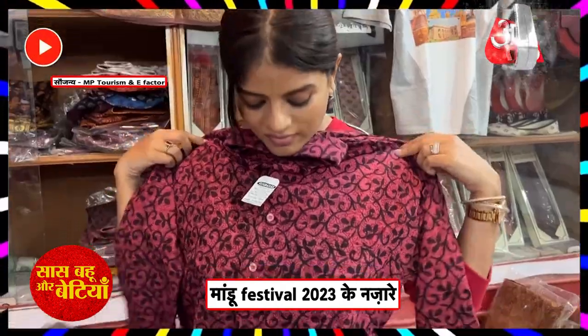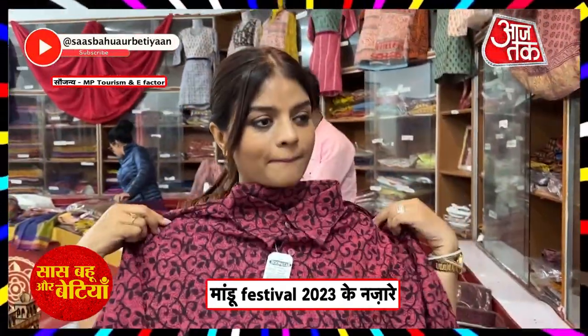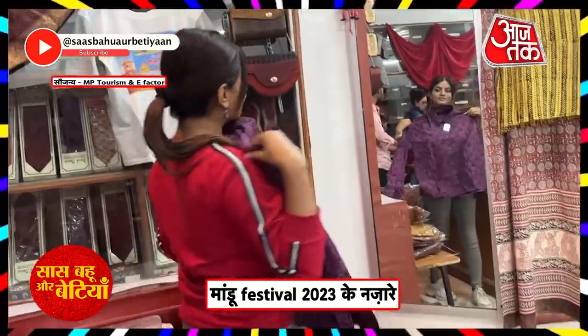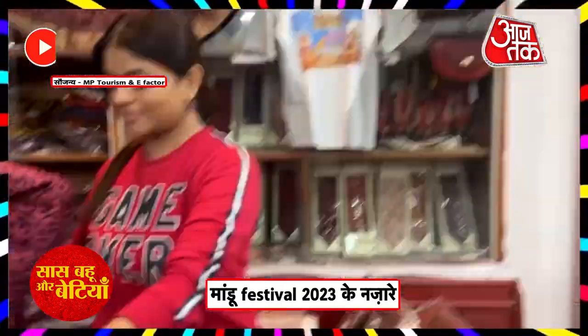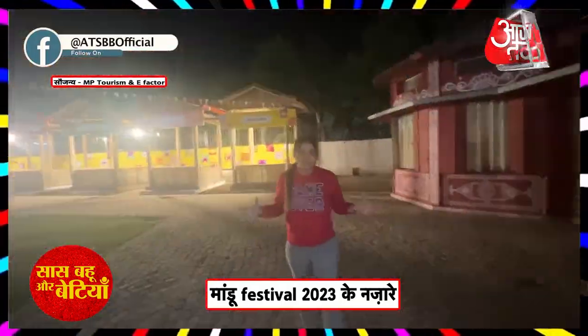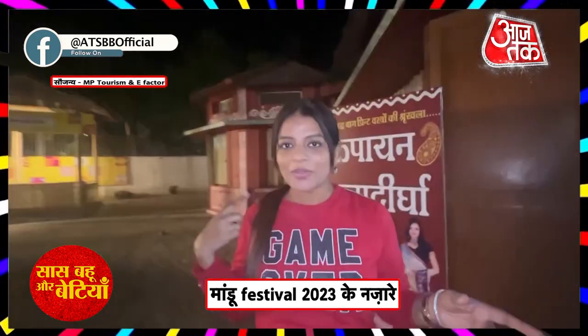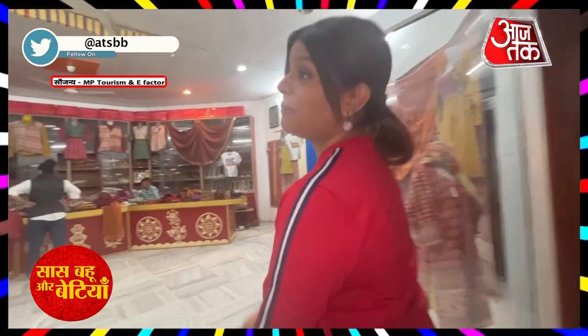There is Maheshwari silk, park print and dress material in Mandu. I am at the shopping market at Mandu festival and now we are going to Rupayan. In Rupayan, I am going to see all the handicrafts and bags.